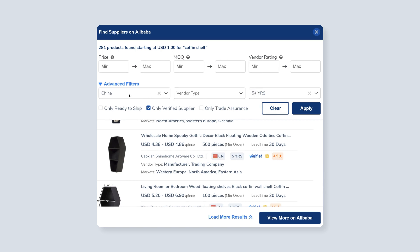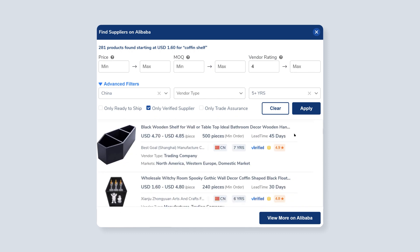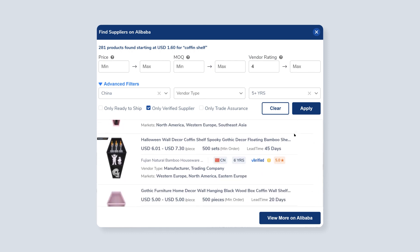You can see here that I entered in a few filters, such as I only want to see verified suppliers, I only want to see suppliers from China, and I wanted to see suppliers who have been in business for at least five years. Maybe I want to see suppliers that have at least a rating of 4.0 stars or more. This can narrow down the list, and as you can see, there are plenty of different factories, all offering coffin shelves here.